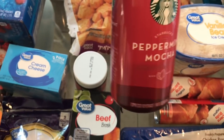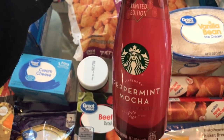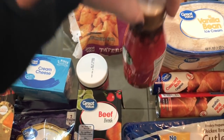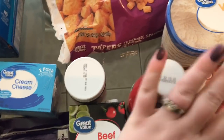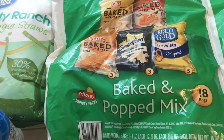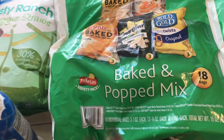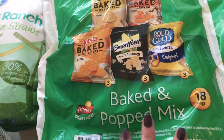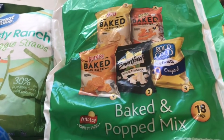I thought I ordered the big pumpkin creamer but they substituted me with a peppermint mocha — and it's little. I'm just going to use it as coffee creamer since I do have coffee, so it'll be fine. Then I got frozen tater tots, and this is a substitution as well. I don't even know what brand I got — it was another variety, the healthier version, all baked. It's for my kids' lunchboxes, it'll be fine.